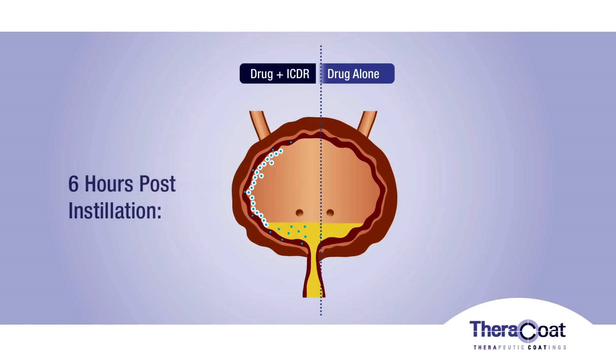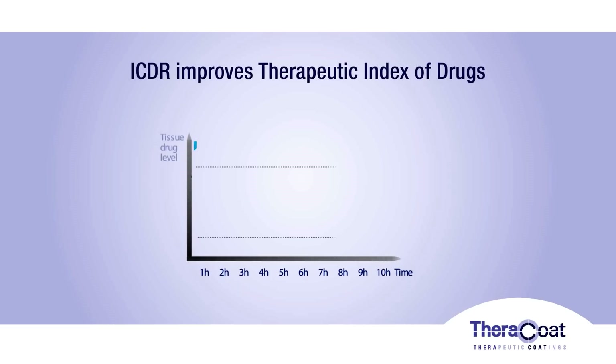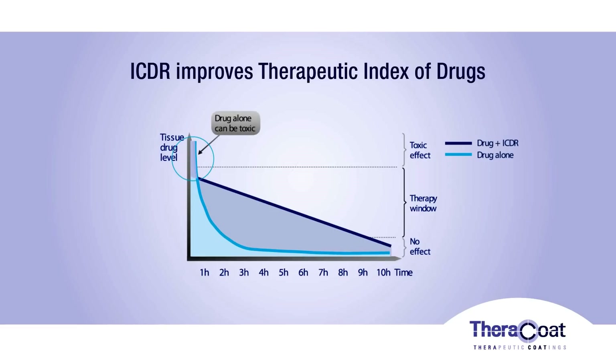The drug is available in the tissue throughout the six-hour treatment. With ICDR, target tissue is exposed for longer periods of time and more tissue is exposed to the drug, leading to an increase in treatment efficacy. In addition, toxic levels are lower and therefore the safety profile of the drug is increased.